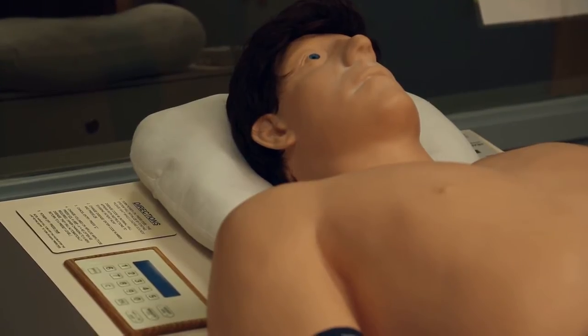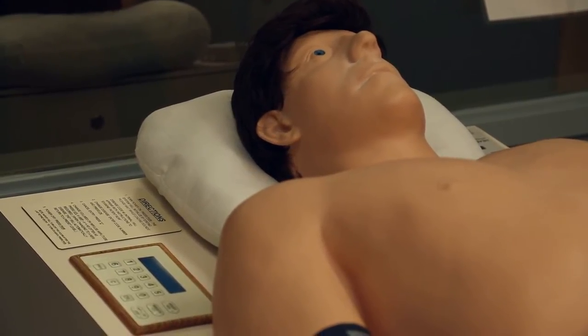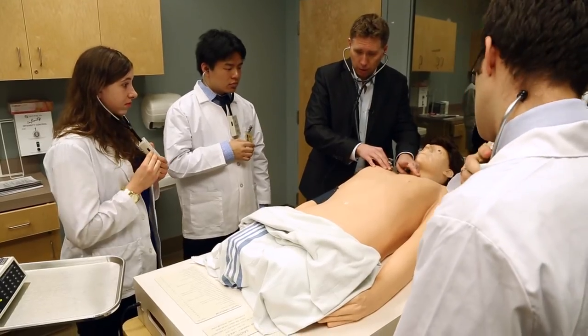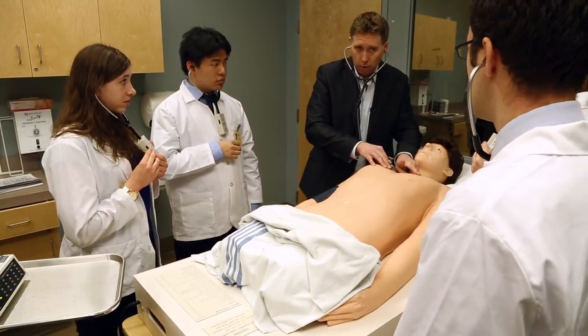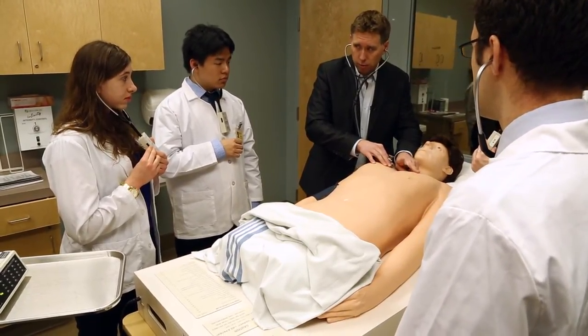A simulator is a bit more effective, I think, because you can program it. So when we talk about different murmurs and maybe some diseases that are a bit more rare, we actually get the opportunity to listen to it. We have the equipment that allows us to really magnify those sounds, so we get a really good feel for it.